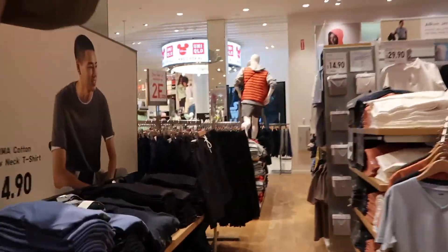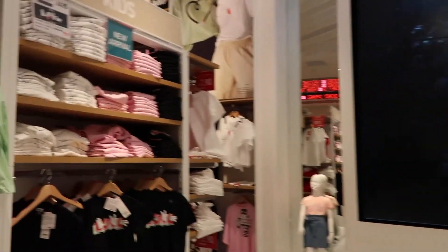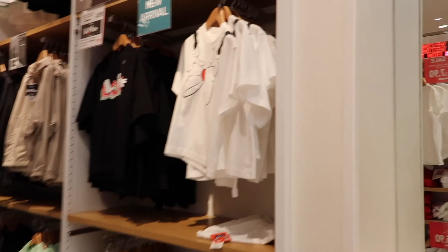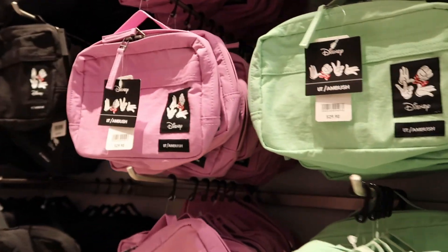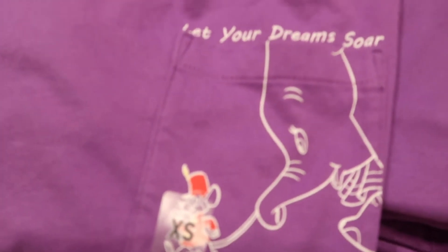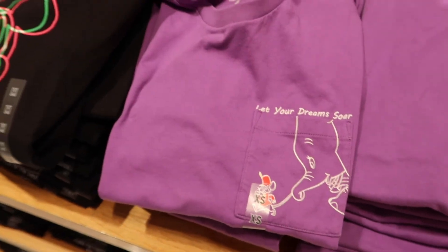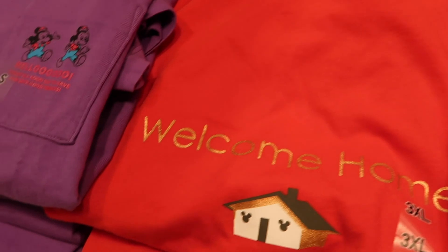Here's Uni-Glo, one of my go-to places to find really cool Disney apparel. It's not Disney-affiliated, but they have a partnership with them. Let's check it out. I feel like this I need to get right now. Also this one. You just need it all.